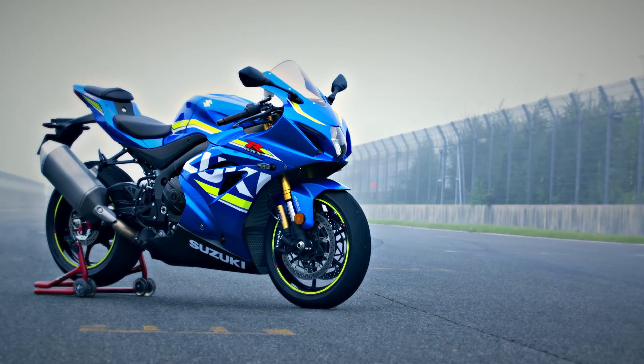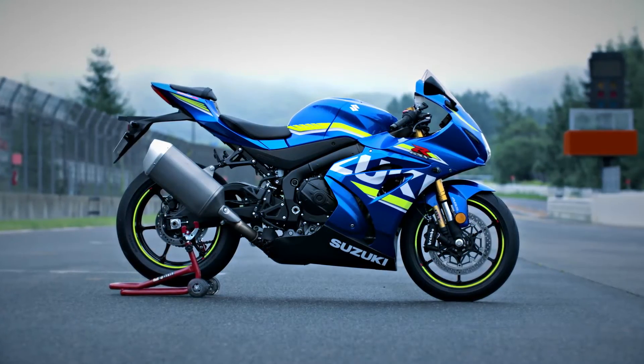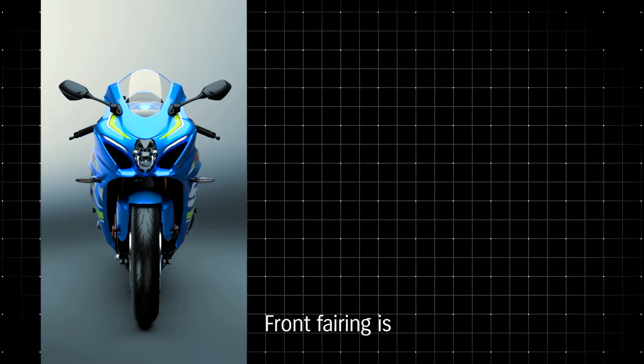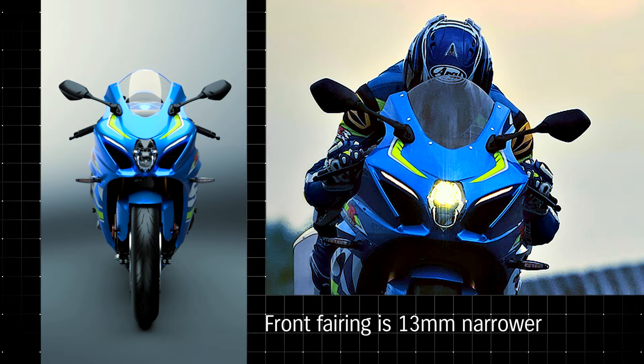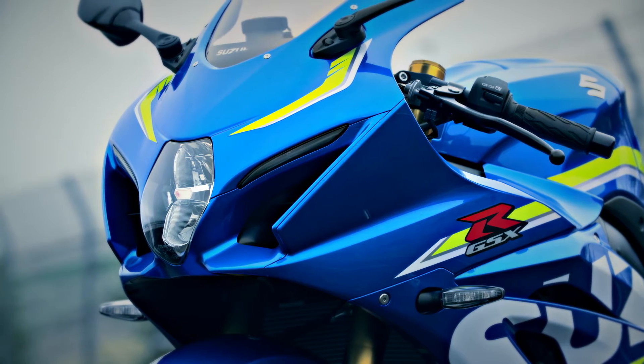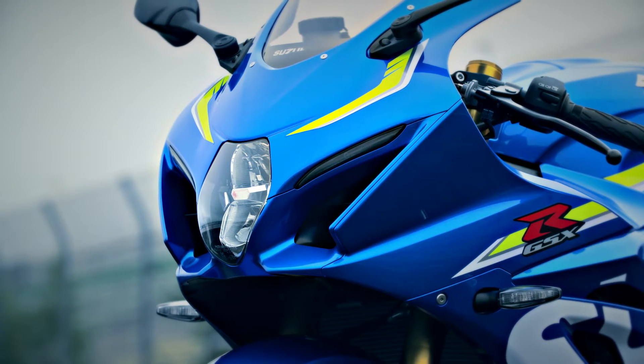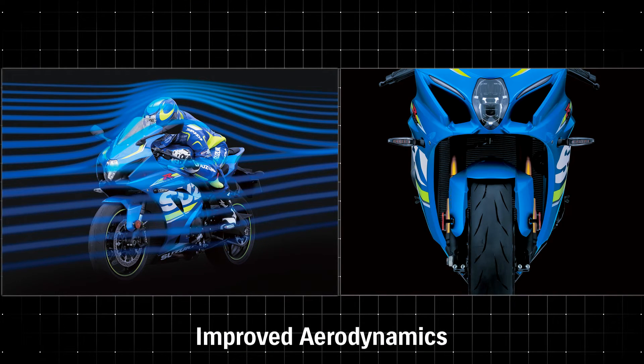The GSX-R1000's MotoGP-inspired bodywork, sleek and aerodynamic, improves handling and top speed on the racetrack. The front fairing is 13mm narrower. Reshaped fairing ears placed closer to the handlebars produce better airflow around the rider's hands and arms. The lower leading edge of the fairing nose directs air into new Suzuki Ram AirDirect intake ducts. Slimmer bodywork reduces frontal projected area while enhanced air intake passages in the fairing boost intake efficiency.